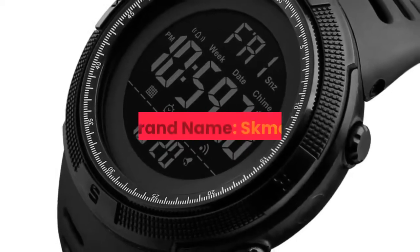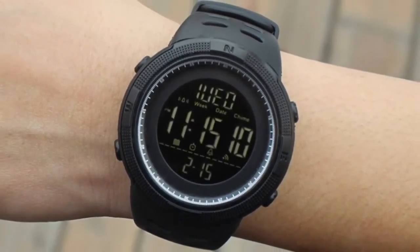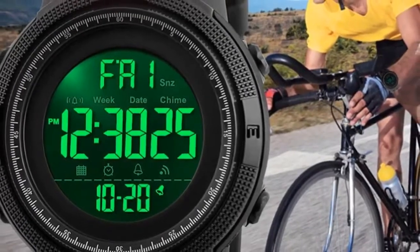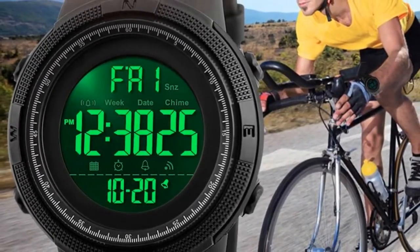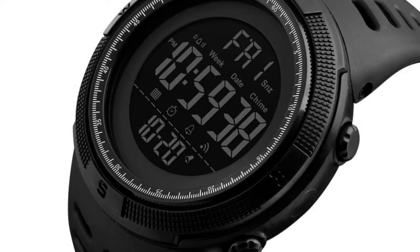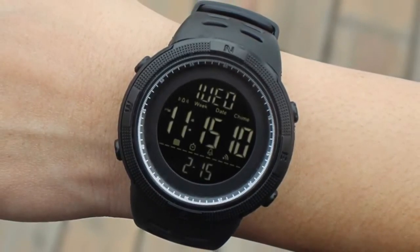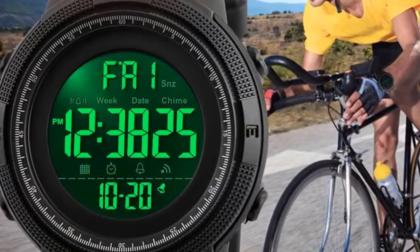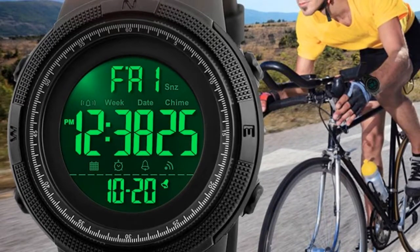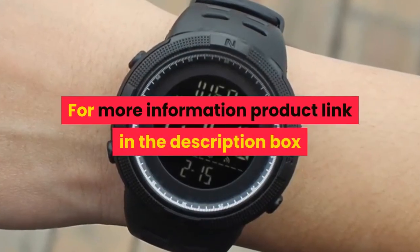Number 6. Brand name: Skamay. Gender: Men. Style: Sport, Fashion, Casual. Movement: Digital. Colors: Black, Brown, Blue, Red, Gold. Case material: Plastic. Band material: PU Strap. Buckle type: Buckle. Watch dial: Round. Dial diameter: 49 mm. Case thickness: 15 mm. Band width: 22 mm. Wristband length: 25 mm. Weight: approximately 0.15 kg. Water resistance depth: 5 ATM. Functions: Chronograph, Backlight, LED display, Shock resistant. For more information, product link in the description box.